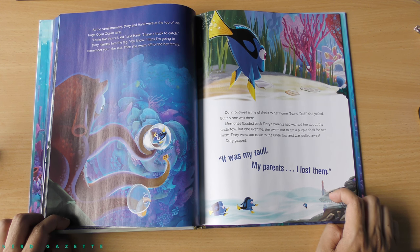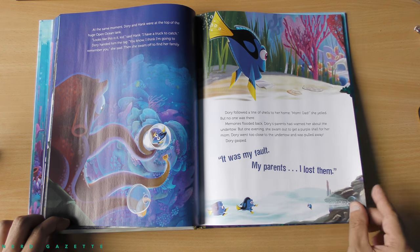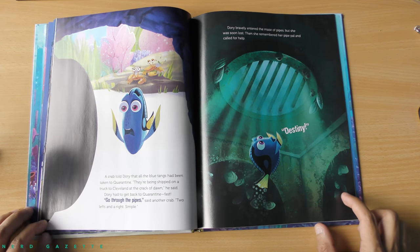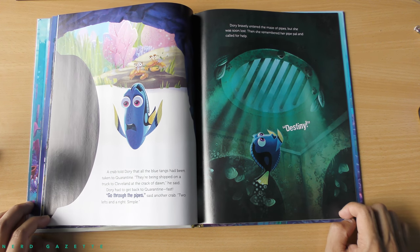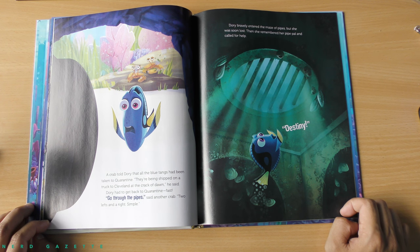Dory followed a line of shells to her home. Mom, Dad, she yelled, but no one was there. Memories flooded back. Dory's parents had warned her about the undertow, but one evening she swam out to get a purple shell for her mom. Dory went too close to the undertow and was pulled away. Dory gasped. It was my fault. My parents. I lost them. A crab told Dory that all the blue tangs had been taken to quarantine. They're being shipped on a truck to Cleveland at the crack of dawn. Dory had to get back to quarantine fast.